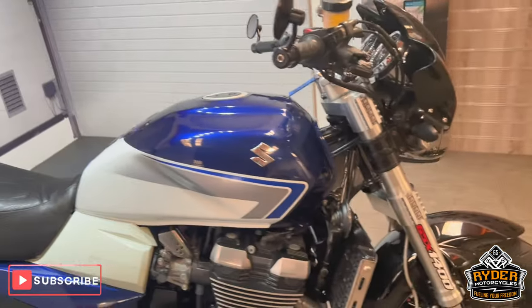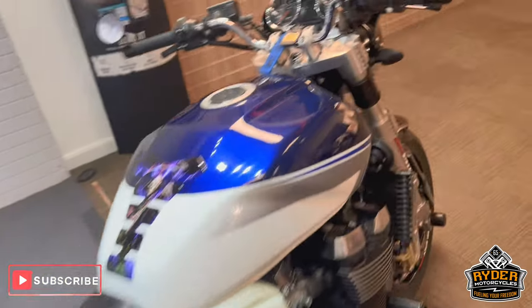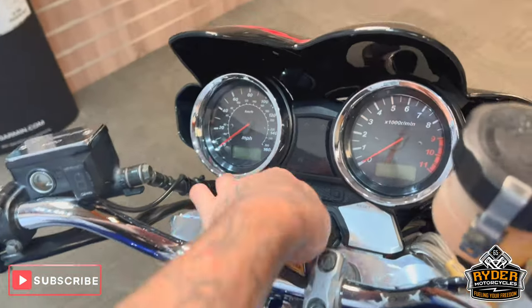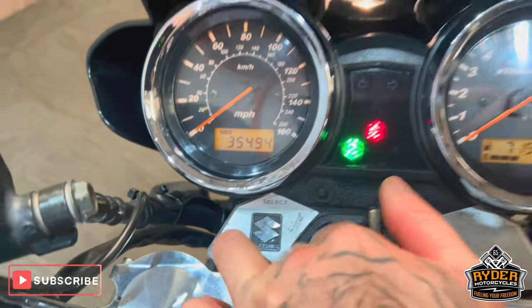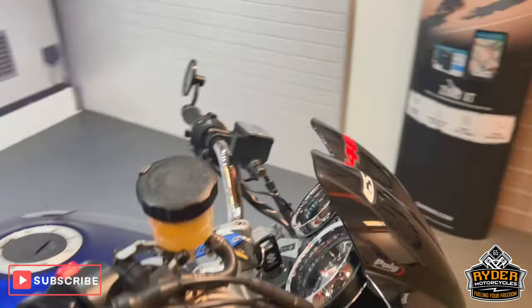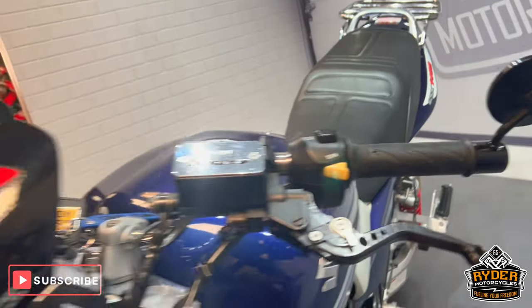Today we've got this really nice Suzuki GSX 1400, year 2007, mileage is 35,494. This is a walkaround video to show you the general condition and any extras that are on the bike.